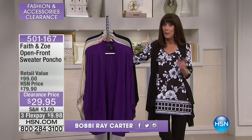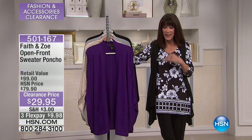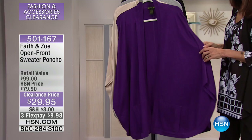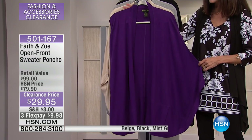I did want to also mention again, basically almost everything that you're going to see in this hour, as you did in the last two, you haven't seen before. So let's take a look at a great cardigan — or it's a great poncho, actually a sweater poncho from Faith and Zoe.